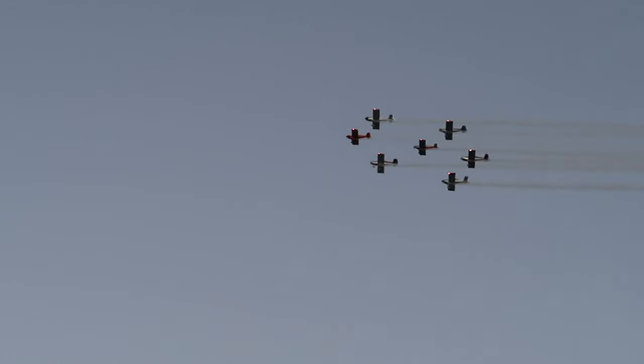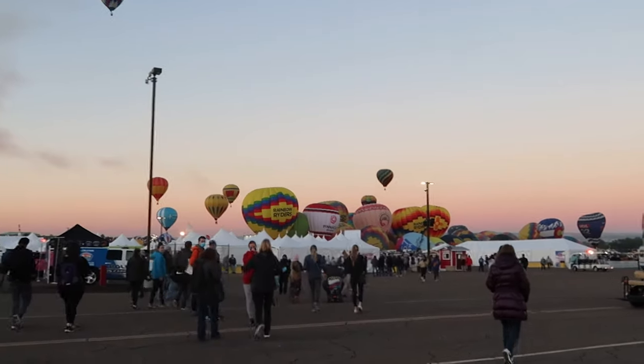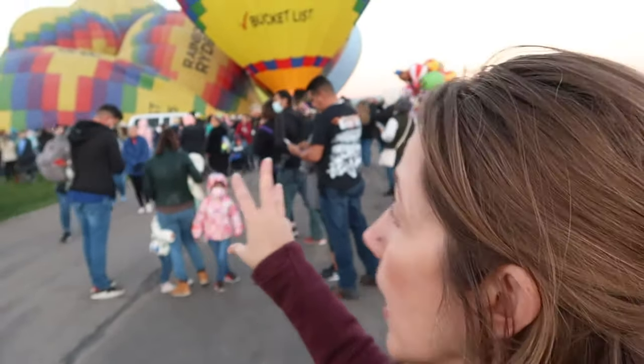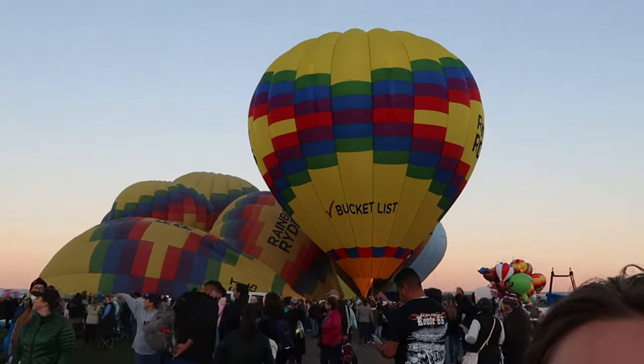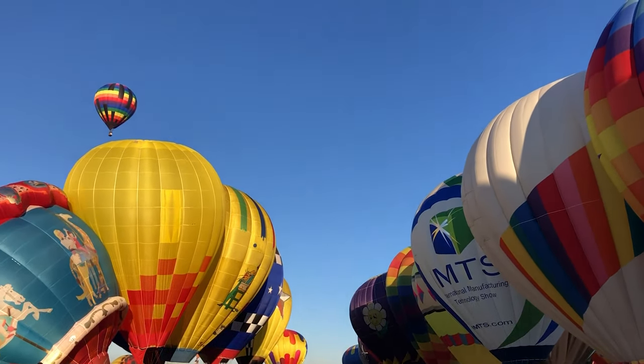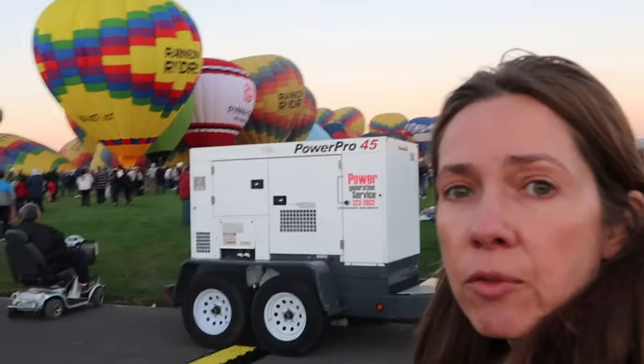There's a flyover — planes going overhead. Rainbow Riders is the official company that gives balloon rides here at the Balloon Fiesta, and there's a whole cluster of them right here. The balloons make lines across the field and then lift off in a line to keep things orderly. The first line of balloons is ready to lift off.